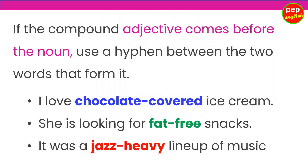If the compound adjective comes before the noun, use a hyphen between the two words that form it. Example: I love chocolate-covered ice cream. She is looking for fat-free snacks. It was a jazz-heavy line-up of music.